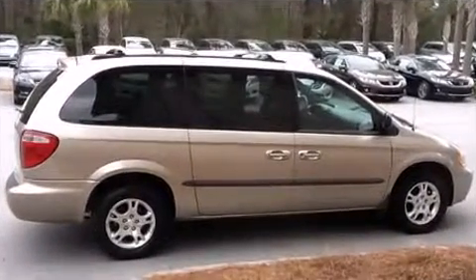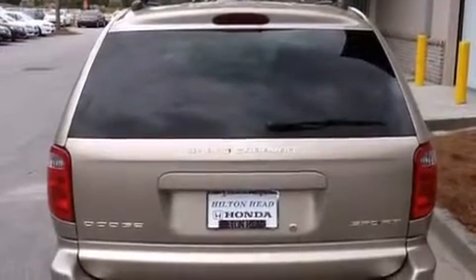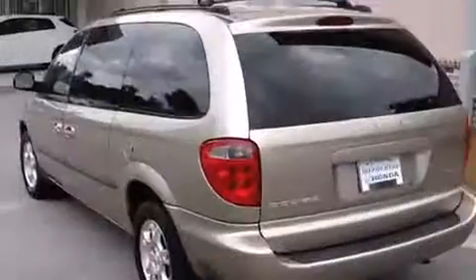Dodge infused the interior with top-shelf amenities such as one-touch window functionality, a tachometer, heated door mirrors, and cruise control.